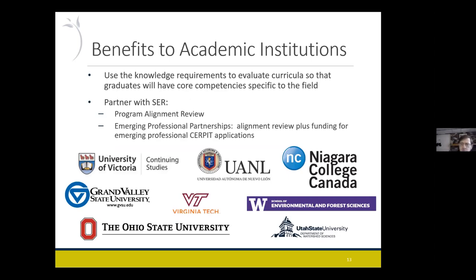One thing I hadn't thought about as much before I was involved with the program is that it benefits academic institutions in a lot of ways too. We have an alignment process — I've worked with a number of universities to look at their coursework and help them tailor it so they have the classes needed to be aligned with CERP and SERP-in-Training. If they've gone through that, they can tell their students: if you do all these classes, you'd be set to get the SERP-in-Training. We've done this with universities from around the world — most are in the US, but University of Victoria in Canada, UNL in Mexico, and Niagara in Canada are among them. I spoke to a university in India a few weeks ago and they're interested, so we'll probably get more applicants from India.